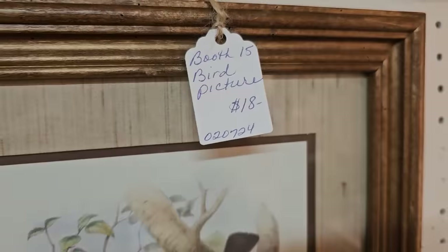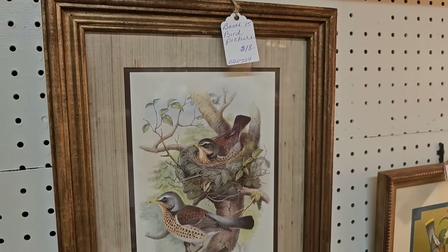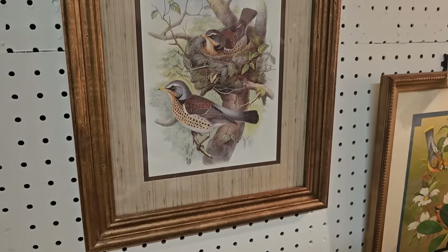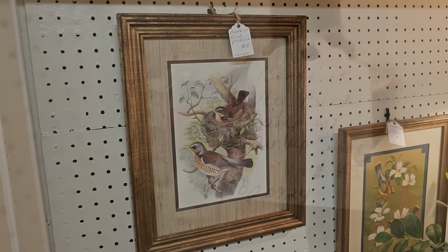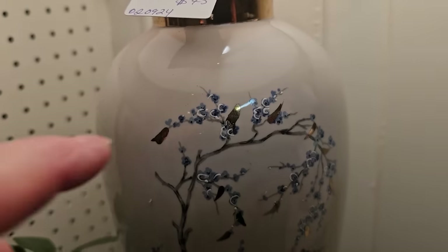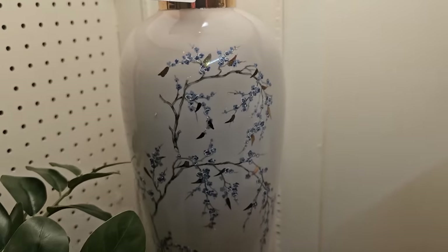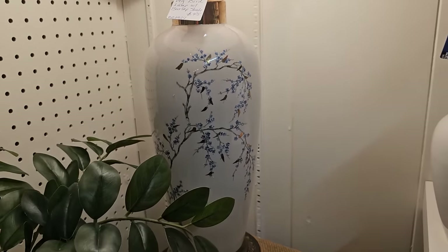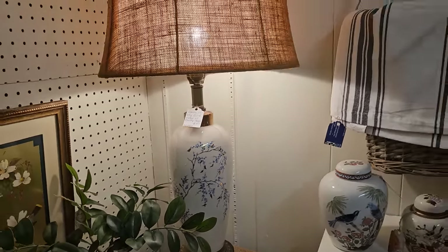And you know I love anything with a bird on it. This bird picture caught my eye. It's only $18. And here's a vintage lamp with the shade. I love that. I hope you can see there's a little texture on that. I think that lamp was $45. I love the shade. Look at that burlap shade.